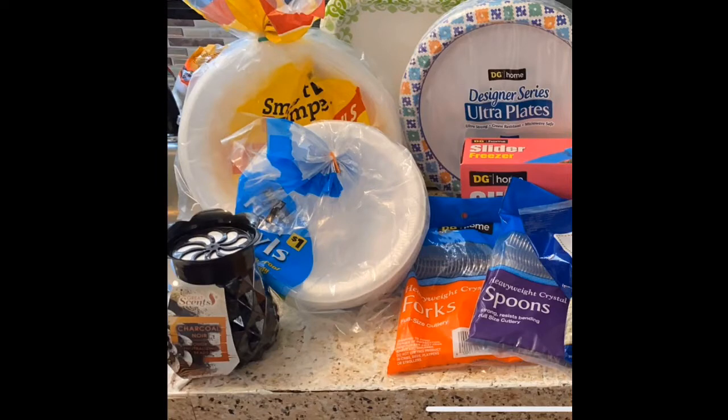The first part of the haul is paper products. My family and I use paper products, particularly during the week — it's really convenient. Spoons, forks, storage bags, freezer bags, bowls, and plates.